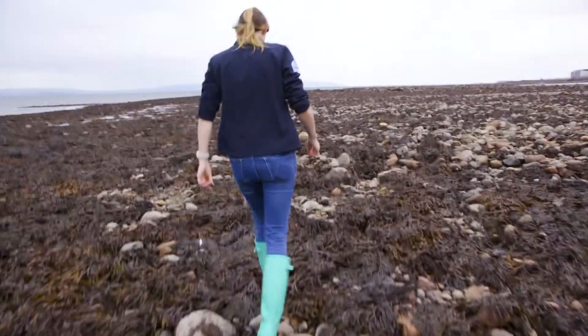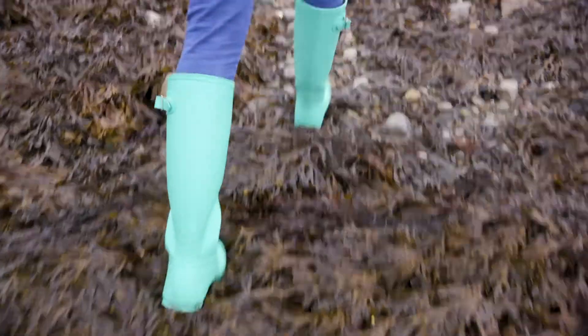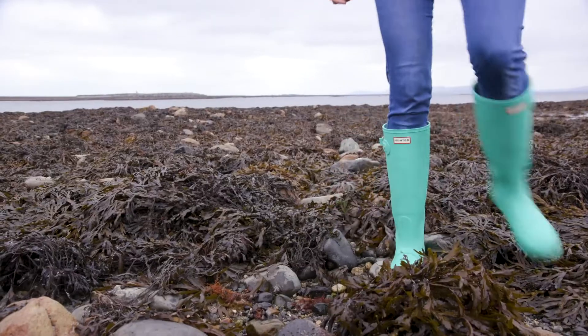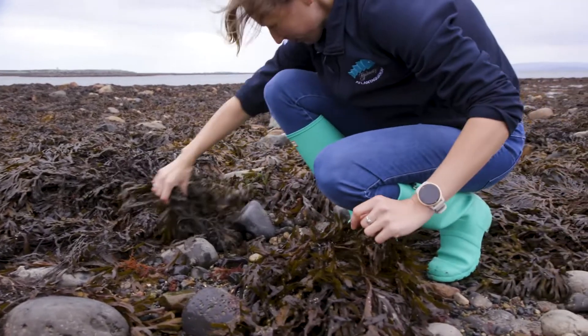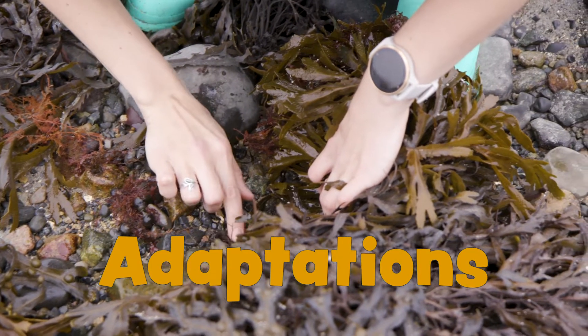Here on the intertidal zone, this is a really harsh environment to live in. The animals that live in this area are only covered by water for some of the day when the tide is in. So they have to compete for space under seaweeds, under rocks, or in rock pools, and they form special adaptations that help them survive this harsh environment.